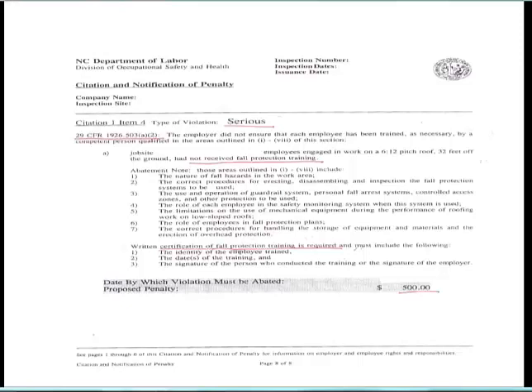OSHA does look for training and certification records. One recent citation involved 29 CFR 1926.503, the fall protection standard: employees were on a roof 32 feet off the ground and had not received fall protection training. The standard requires a written certification record of fall protection training showing the topic, the identity of the employee trained, the dates of training, and the signature of the trainer. The citation was $500, but more importantly, a 32-foot fall could be fatal. The employer's responsibility is to provide a safe place of employment so employees go home the same way they came to work.